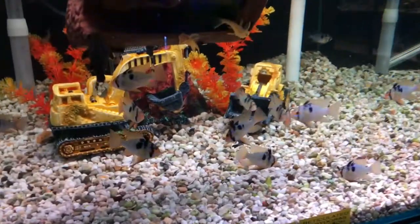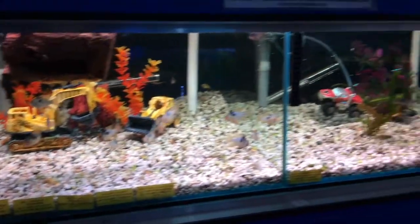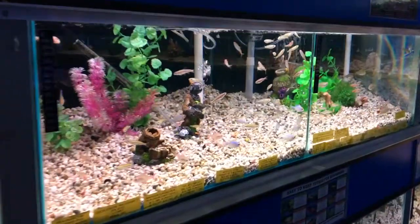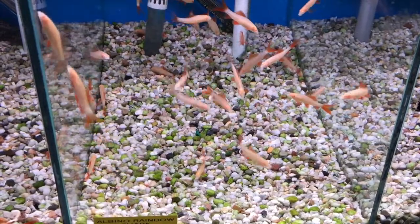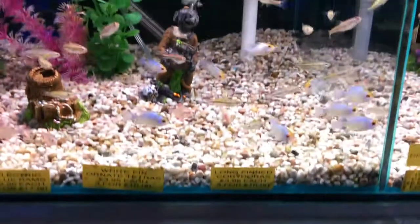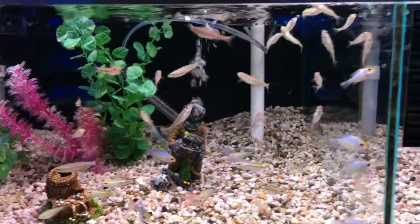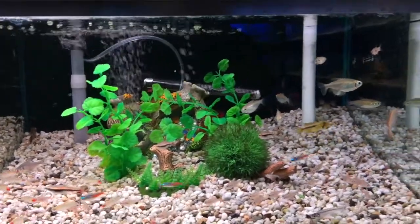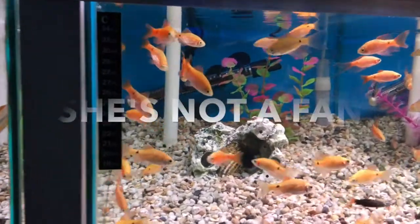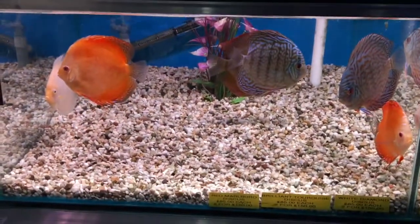It was at this point my mum decided she wanted another German Blue Ram - though she just called it a blue ram. She spotted some electric blue rams and really liked them, but was on a mission to find one that looked exactly like hers. After speaking to the staff and scanning the tanks, we couldn't find a match. If anyone finds a blue ram that looks like hers, let me know!